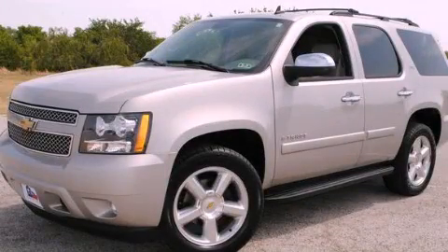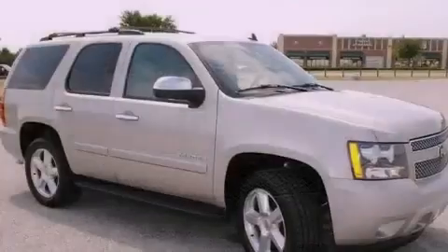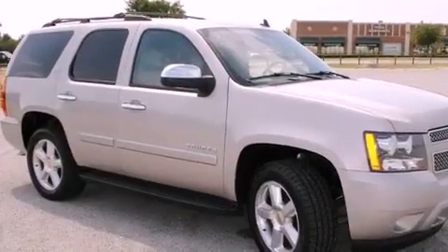This is a 2007 Chevrolet Tahoe — for when safety, size, and space are of importance. It has an eight-cylinder engine and an automatic transmission.